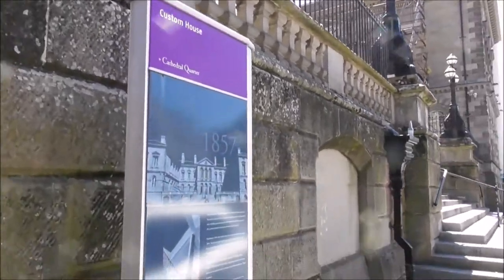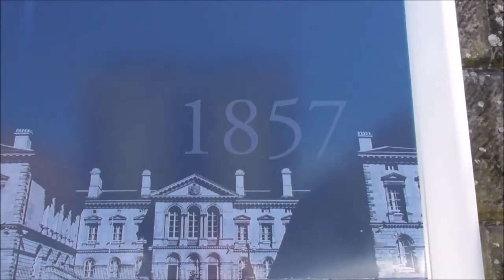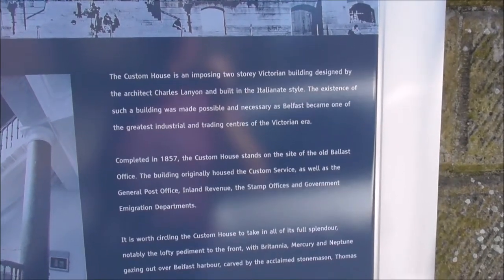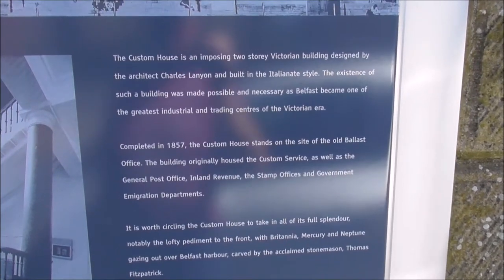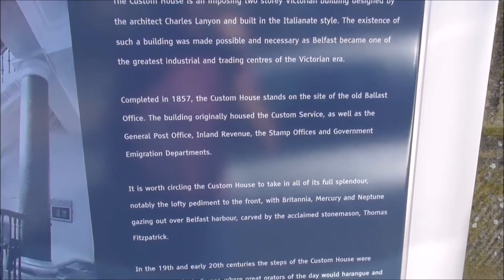I'm not allowed in, unfortunately, but there you go. That's all the information about it. Custom House — an imposing two-story Victorian building, designed by architect Lanyon, in Italianate style. Completed 1857, and that doesn't surprise me, because that's in the middle of Lanyon's lifetime and work rate.